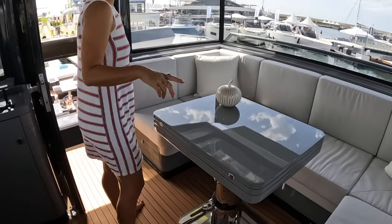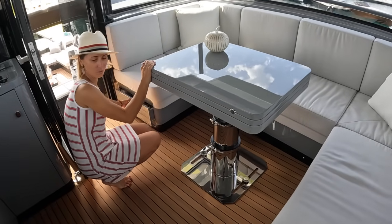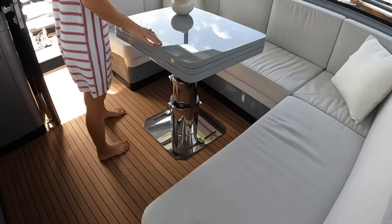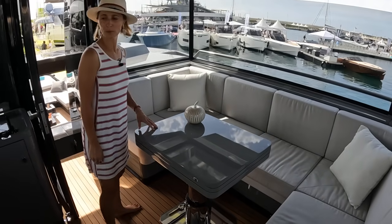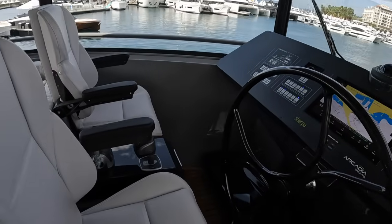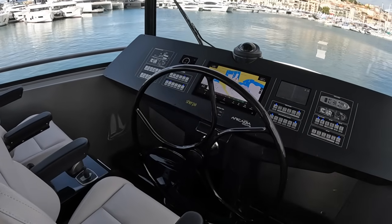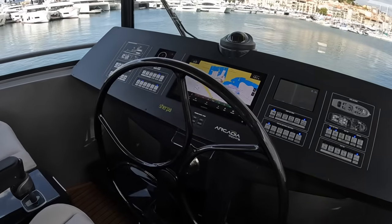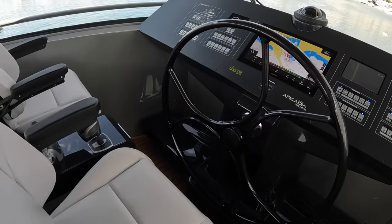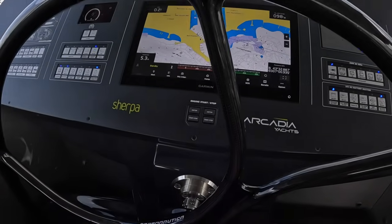Then here we have a sitting area, definitely good enough for six, with a very large transformable table. Storage on both sides. This table also becomes a nice sizable dining table. Moving all the way forward, we end up at the helm. Immediately when you look at the helm, you're wondering — is that a sailboat? No, that is a signature of Arcadia Yachts: they're using a large carbon fiber helm wheel, which I really like.